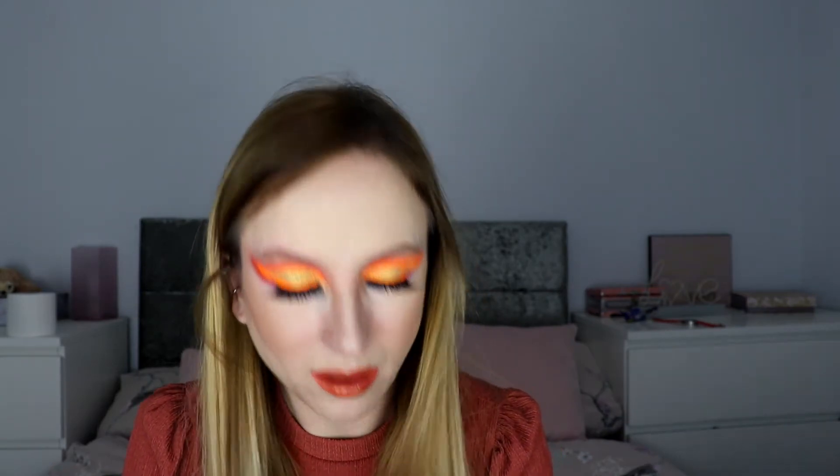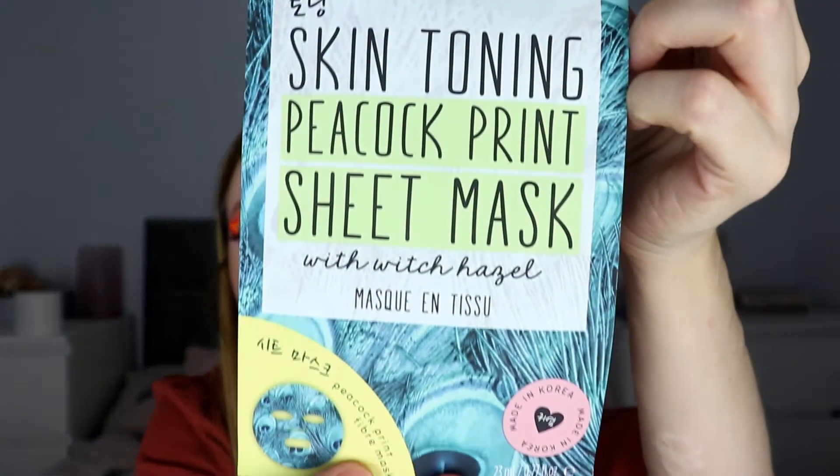The last thing in box one — and I haven't had this one — look at the colors, that's gorgeous. It's a skin tone and pink print sheet mask. I always love a good sheet mask. That's what was in box number one. If I hadn't already had a lot of those products, I would have been over the moon — for five pounds you absolutely cannot complain, that is amazing value.